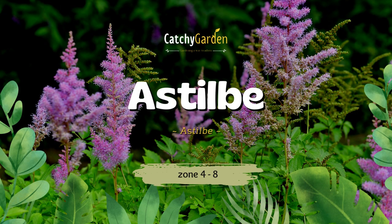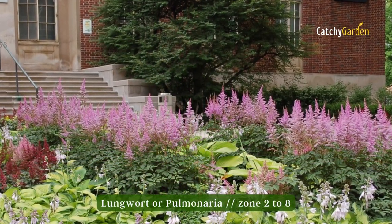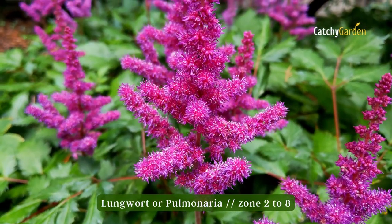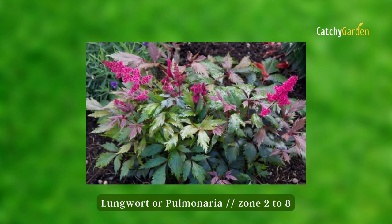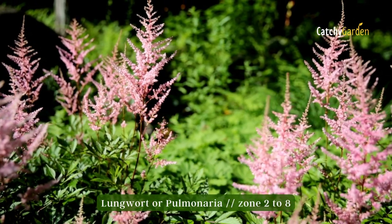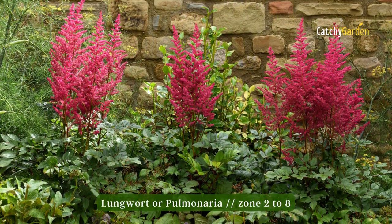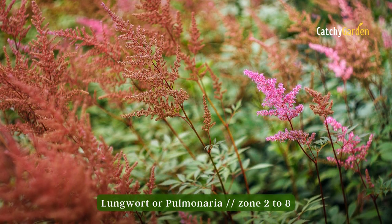Number three: Astilbe. Use Astilbe's delicate featheriness to enliven the shadiest parts of your garden. This hardy perennial features fern-like leaves that add color and interest even when the plants aren't in flower, and bears blooms in red, coral, white, lavender, and cream. There's a limit of three feet in height and 30 inches in width. Astilbe can survive in USDA plant hardiness zones 4 through 8.